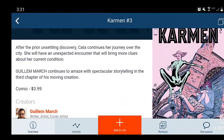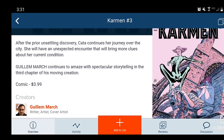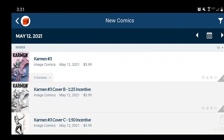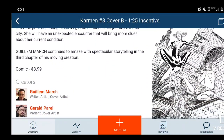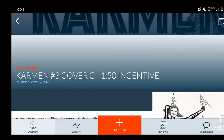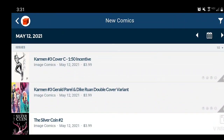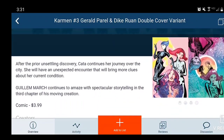Next we have Carmen Issue 3 — totally not into this comic book, but it's $4, writer and artist Guilliam March. Just a different type of book, not my cup of tea. Here we can check out Cover B, which is a black and white incentive cover, and then Cover C 1-in-50. So there are your covers for Carmen, plus one more.